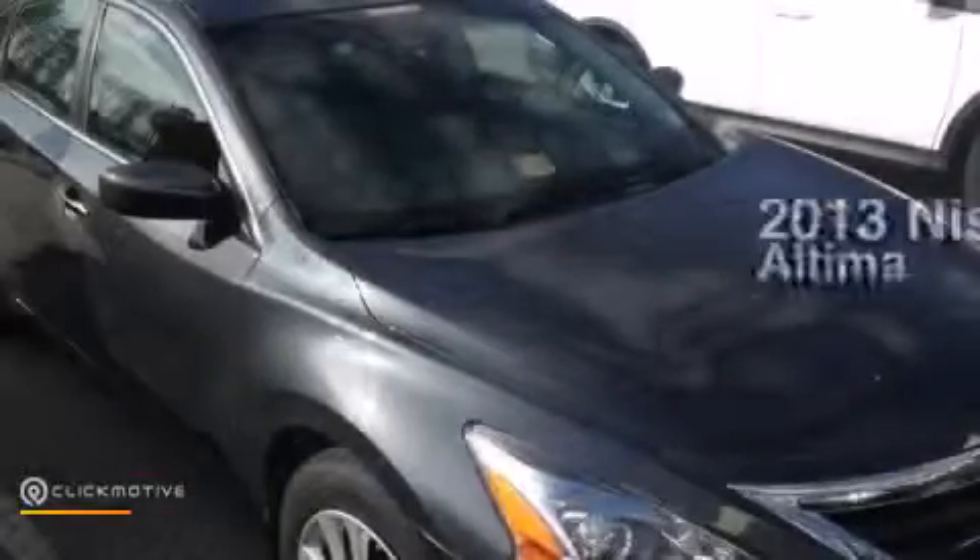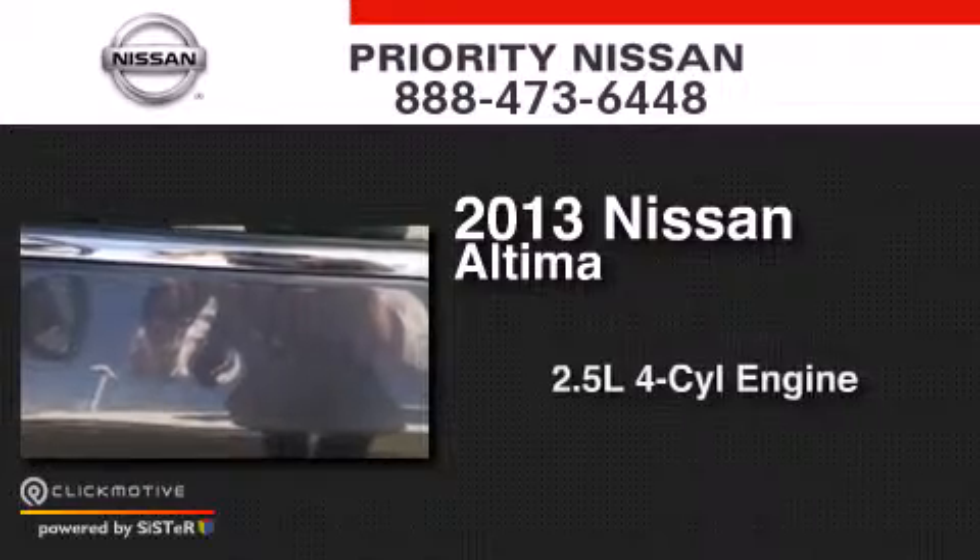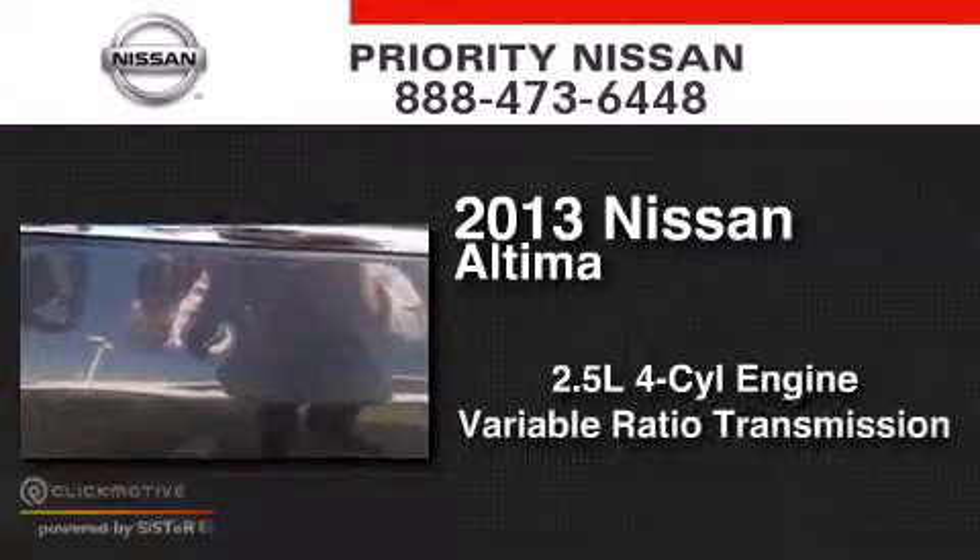This is a 2013 Nissan Altima. It has a 2.5-liter four-cylinder engine and a variable ratio transmission.